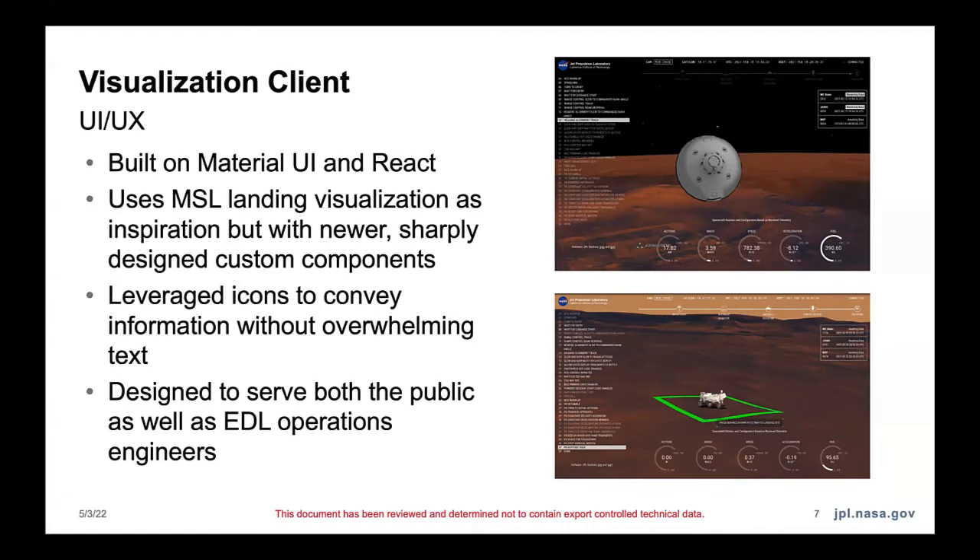We had to design this UI to serve engineers, which is why there's a bunch of data that people might not necessarily understand. But we also designed it with the intention that it would be streamed on NASA TV, so we had to design it in a way that the public could look at it and see something interesting, even if they didn't necessarily understand all the text on the side. We were also inspired by certain other space companies that often televised their launches in cool, clean UI ways.